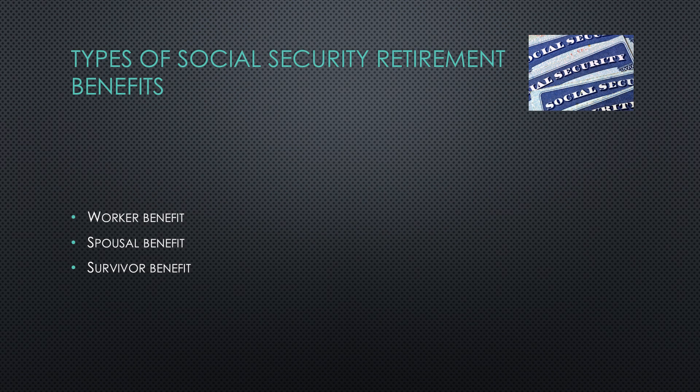There are three types of Social Security retirement benefits: the worker benefit, the spousal benefit, and the survivor benefit.